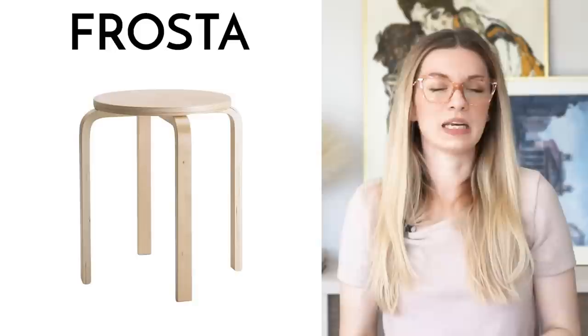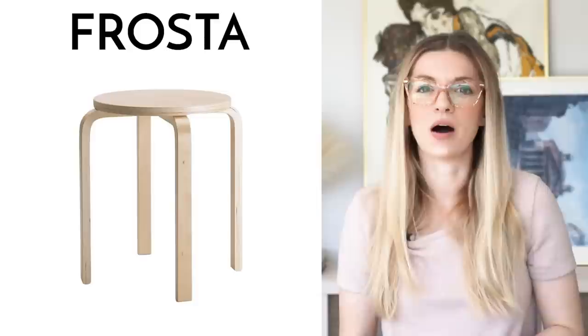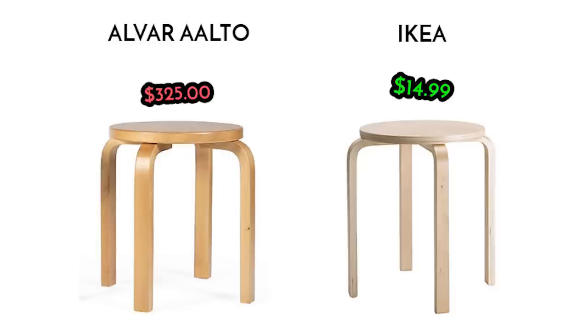The Frosta stool. If you're a fan of true Scandinavian mid-century design, you may know that the Frosta stool is actually a dupe of the much more expensive Stool 60 by Finnish mid-century designer Alvar Aalto. This stool is one nice piece of design — it's stackable and multifunctional; it can be used as a side table, a seat, or a footstool. The bad news is that this stool is only sold at IKEA in the Netherlands. IKEA Canada and IKEA US sell a different version instead — I heard they had problems with copyright. It's close, but let's be real, it's just not the same.